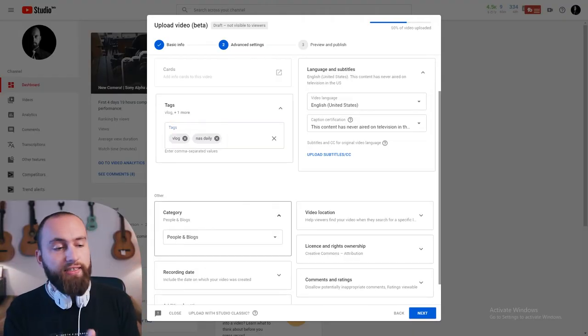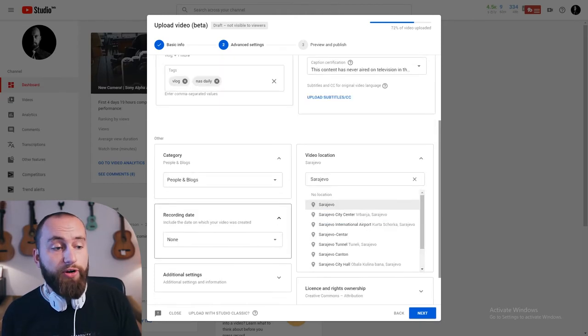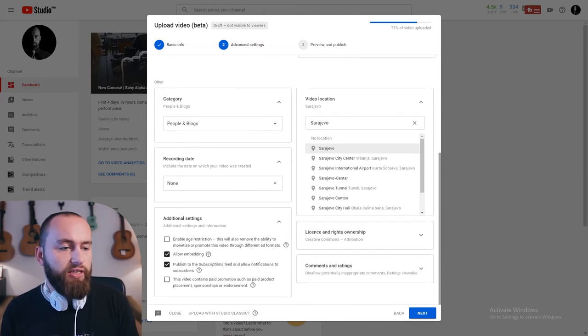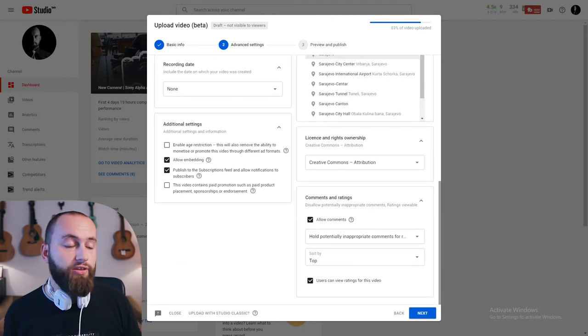They'll streamline that eventually. You also have the tags here, the categories, you can select your location and recording date, license, some extra settings, age restriction, embedding, and of course whether you want to allow comments and ratings on the video. I particularly like this part because it's all right there in front of you — a couple clicks and you're done, instead of switching tabs or searching for hidden options.